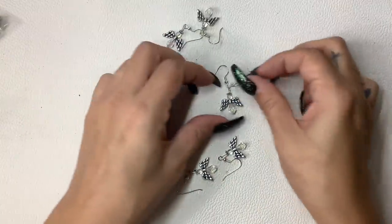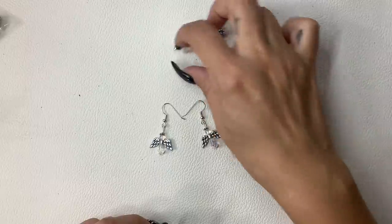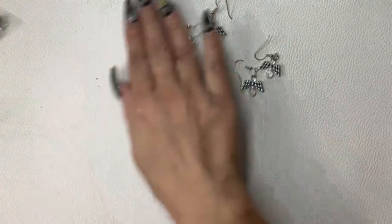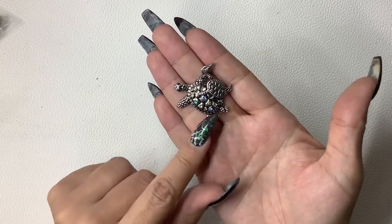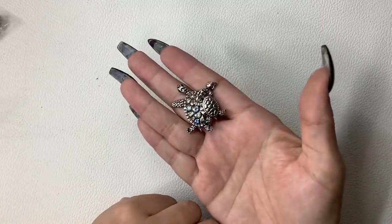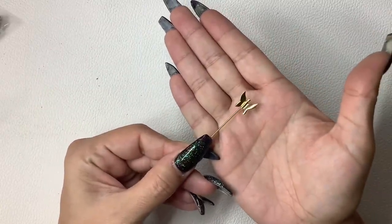I have all these angel earrings — we have three pairs, all silver tone with clear beads. We'll just do $2 a set. We have this little mama and baby turtle with different color rhinestones on her back, silver tone, really cute — $5. We have a butterfly gold tone stick pin — $4.